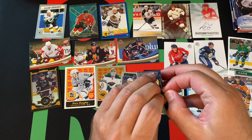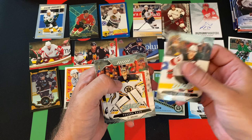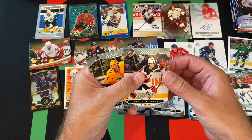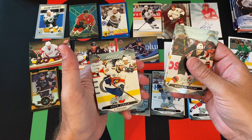Moving on, another pack of 2019-20 MVP. We got Nico Hischier, Teuvo Teravainen, Malkin, Jaden Schwartz - this is like the puzzle-back card - Damon Severson, Roman Josi, Thomas Greiss, and Keith Yandle. I'm probably butchering 90% of the names, but I'm trying my best.